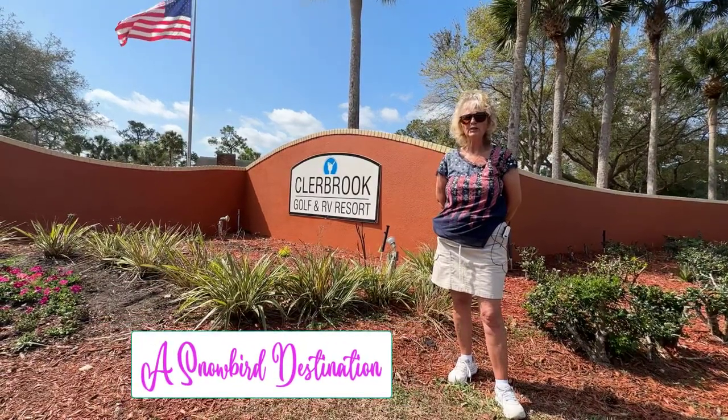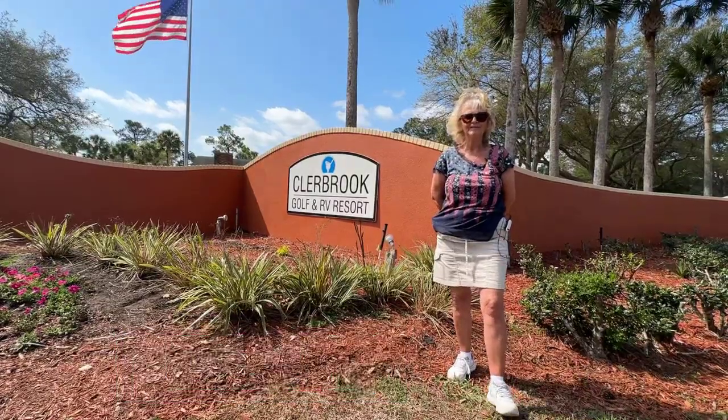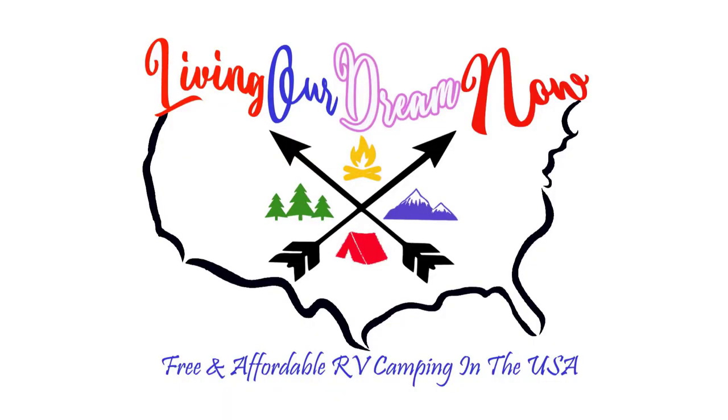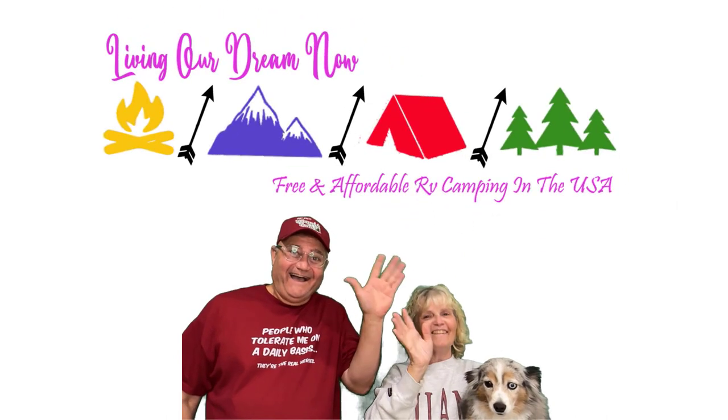In this video, we take you to Clearbrook Golf and RV Resort in Claremont, Florida. We share the best camping locations in the USA. Hi guys, we hope you enjoy the video.